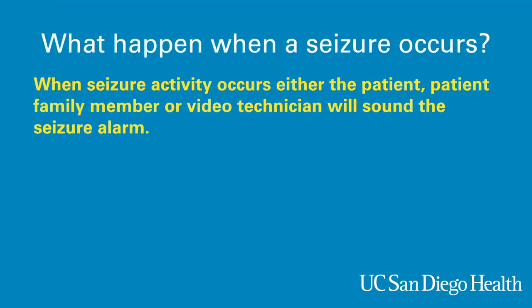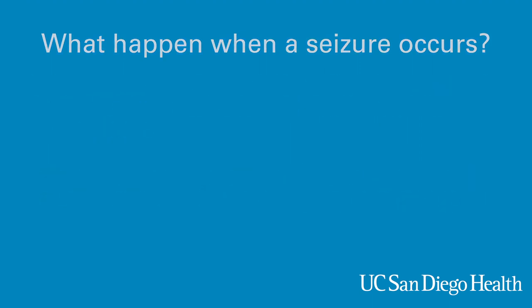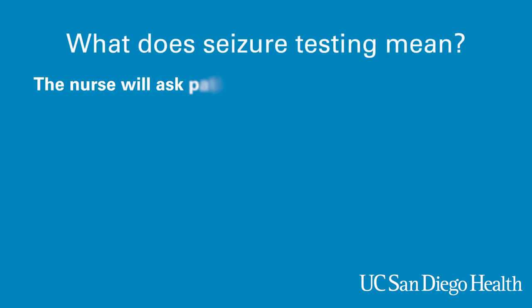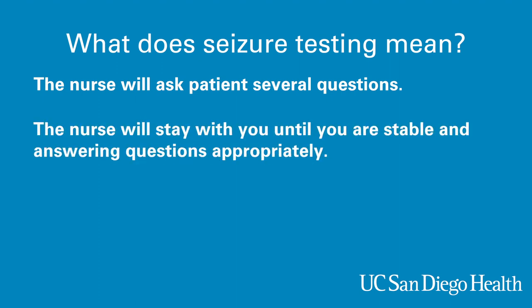When seizure-like activity occurs, either the patient, family, or video technician will sound the seizure alarm. The alarm will notify the nurses that a seizure is occurring, and the specialized trained nursing staff will rapidly enter the room, assess the patient for safety, and begin seizure testing. Seizure testing means the nurse will ask the patient questions such as: What is your name? What is the name of the building we are in? Remember the word purple rain. Can you count from 20 to 10 backwards? The nurses will stay with you until you are stable and answering questions appropriately.